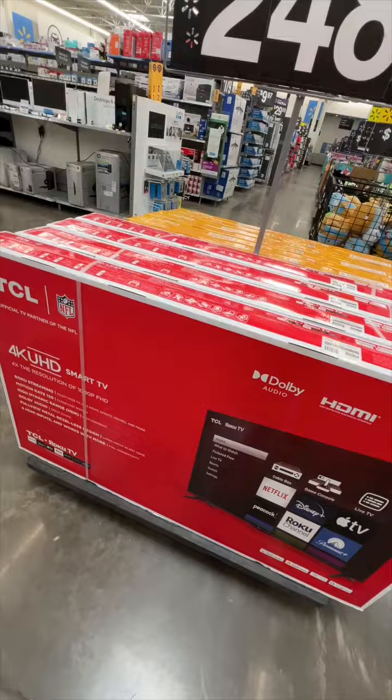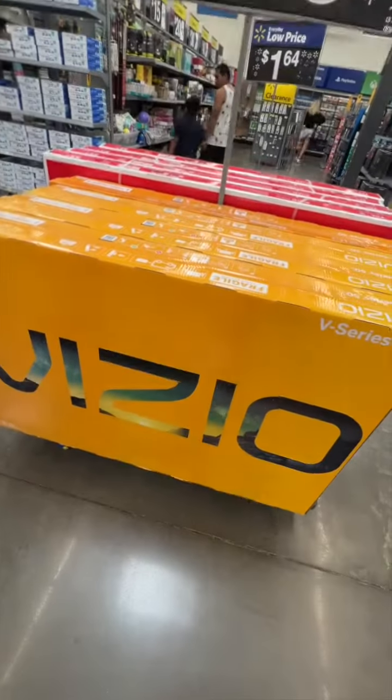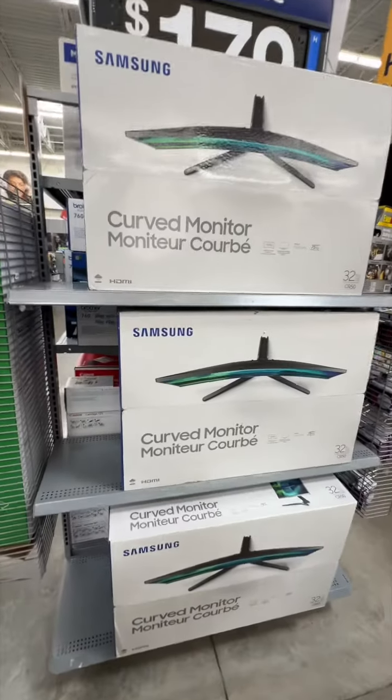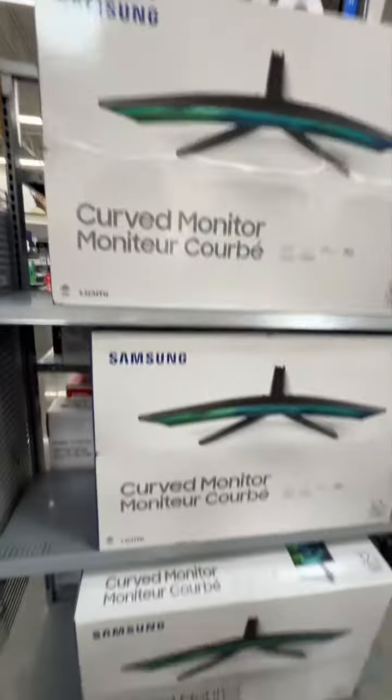Oh my god, they're giving them away. There's a Vizio 50 inch for 248 — that's a good TV. Look at this: 32 inch Samsung curved monitor for 179.